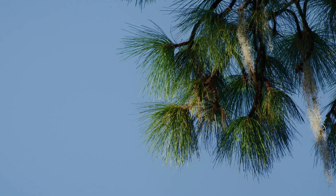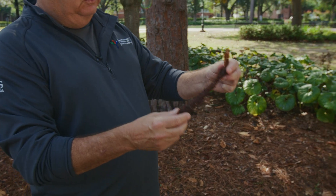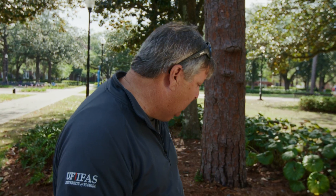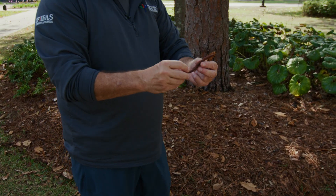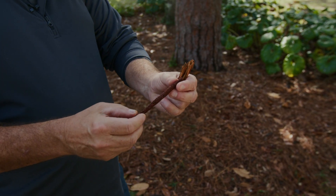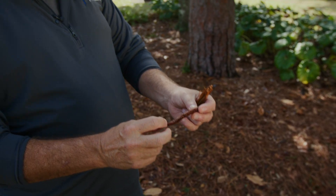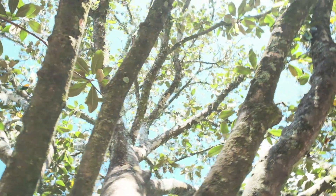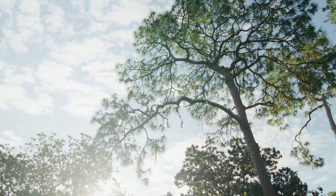Longleaf pines have the long needles and produce really big cones — squirrels have found this one, so you're seeing remnants. I also want to show these male cones, which are the pollen-producing parts of the plant. When you see that yellow pollen on your car at certain times of the year, this is the culprit. Thanks for coming along on this journey — I hope you learned something about trees, and I encourage you to keep on learning.